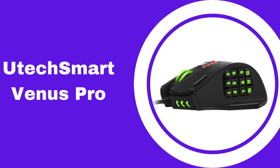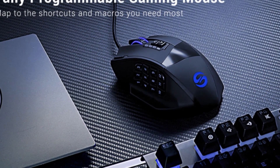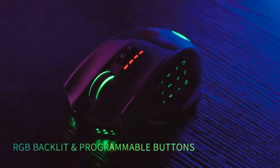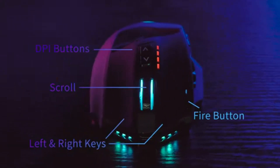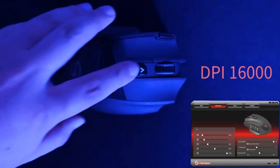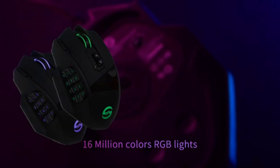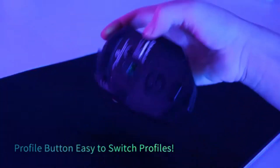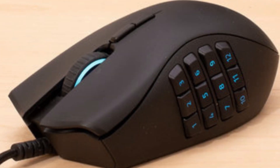Number four: UtechSmart Venus Pro. The UtechSmart Venus Pro is a wireless mouse with a 1000mAh battery and a runtime of about 70 hours between charges. It's equipped with a PixArt PMW3335 optical sensor with 16,000 DPI resolution — great, though likely overkill if you're primarily using it for MMOs. The resolution is fully adjustable down to 100 DPI and can be switched on the fly with buttons on top of the mouse. The mouse's feel can also be tweaked via a set of removable weights, so you can dial in the exact amount of heft and momentum that suits your style.